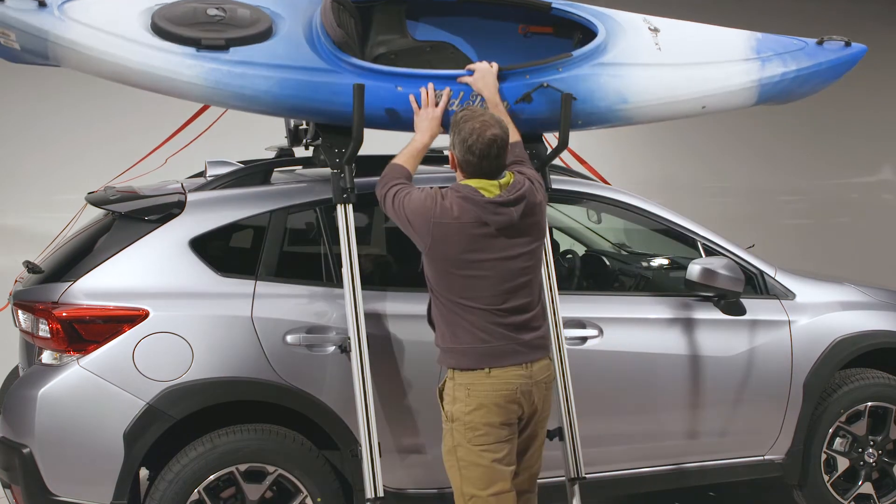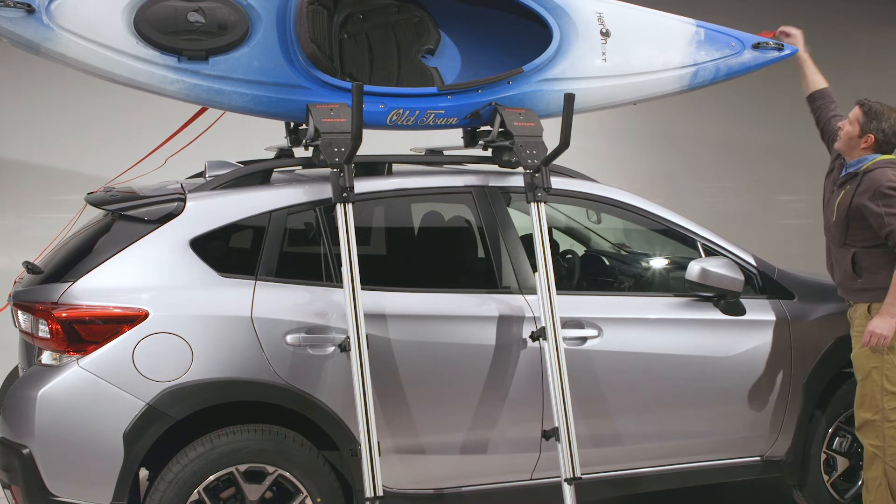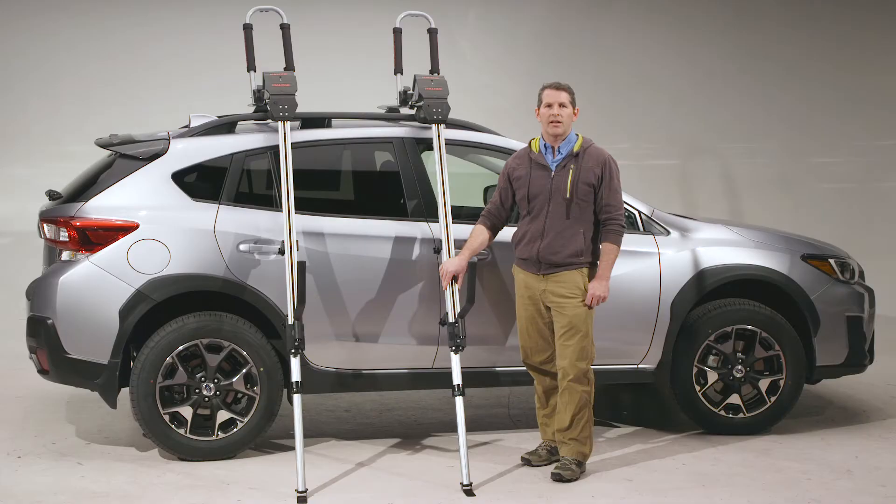This makes it the most affordable load assist on the market. If you own a previous generation Telos, we offer an upgrade kit to convert that to the XL version.